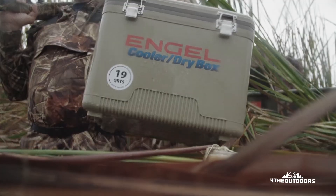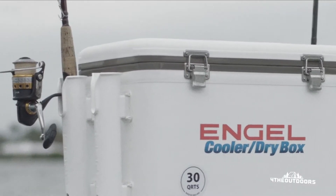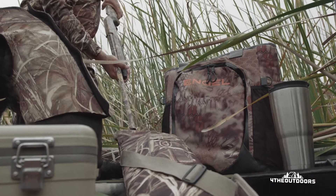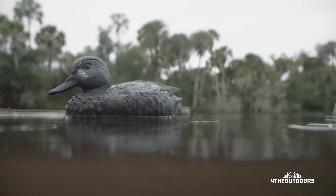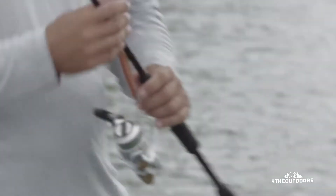At Engel, we designed our cooler dry boxes to be tough, yet lightweight, ideal for those hunting and fishing trips, or for that day mission in the kayak or paddle board.